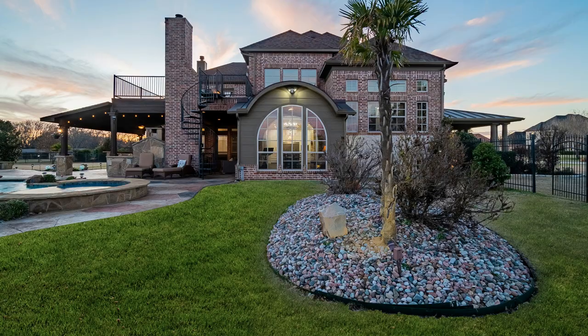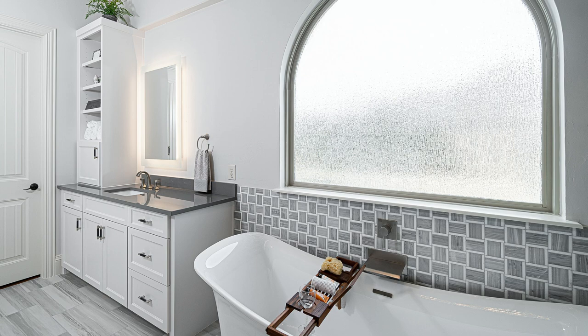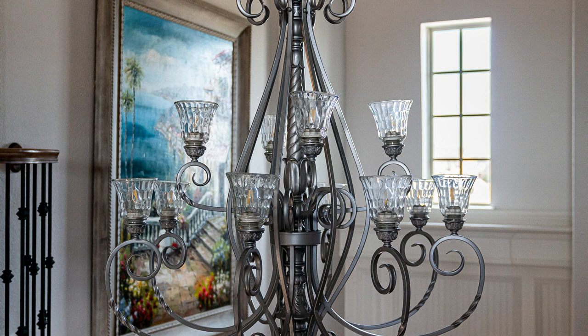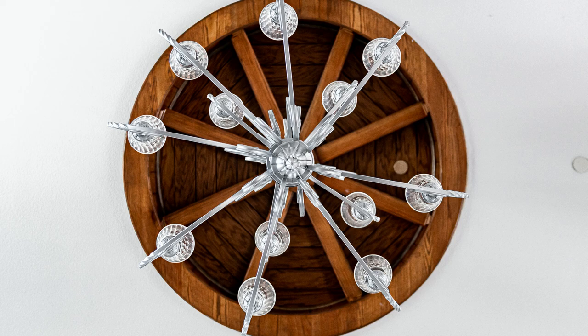For more information or a private tour of this one-of-a-kind over two-acre luxury estate property, give me a call today at 214-284-1080. Check out our website at ColleenFrost.com for professional photographs.